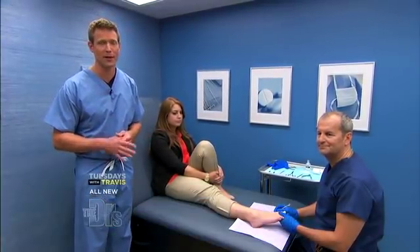This next condition may not warrant a visit to the emergency department, but it does cause a lot of pain. Right now I'm here with Dr. Philip Radovic in our procedure room with a patient who's about to have her ingrown toenail removed.